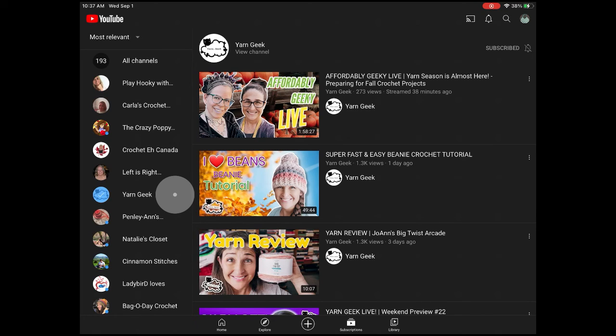I hope this was helpful. That's pretty much it — I just wanted to share this tip with you so you don't miss any of your favorite YouTubers. All right, have a great day!